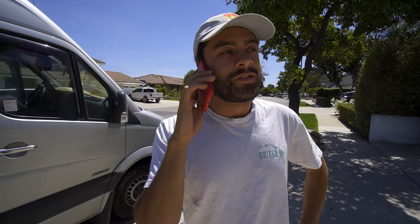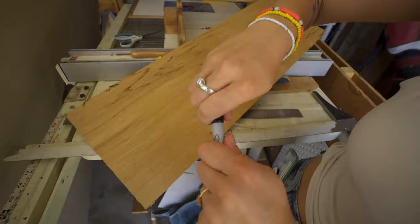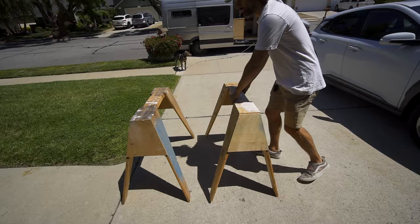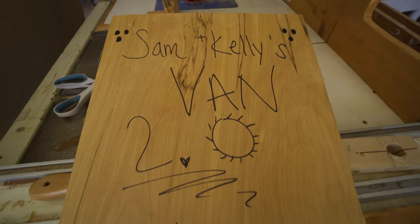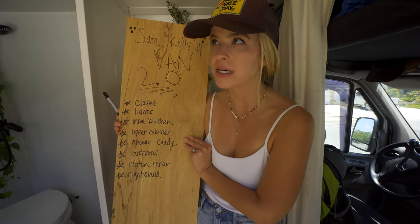Sam calls his dad to get the garage opened since he forgot his keys. It's time to start the renos! We wouldn't be a YouTube van couple if we didn't have a giant unnecessary sign — this is going to be our checklist for the week.